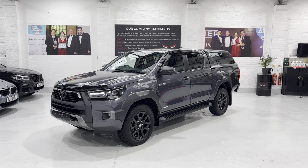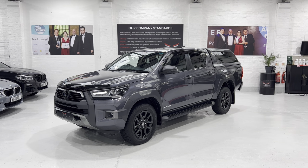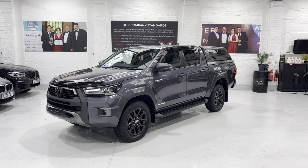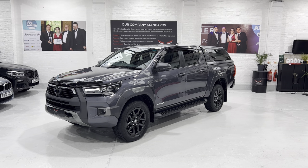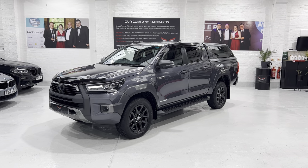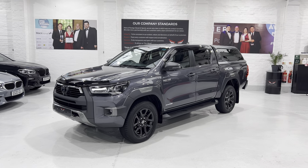Hello again and welcome to another video. This is our January 2022 model Toyota Hilux 2.8 D4D Automatic. It's the Invincible X, top of the range double cab, finished in Takuma Gray Metallic with just 8,591 miles. One owner from new, and this vehicle is a margin car so the VAT was paid and there's no additional VAT on top and none to be claimed back.